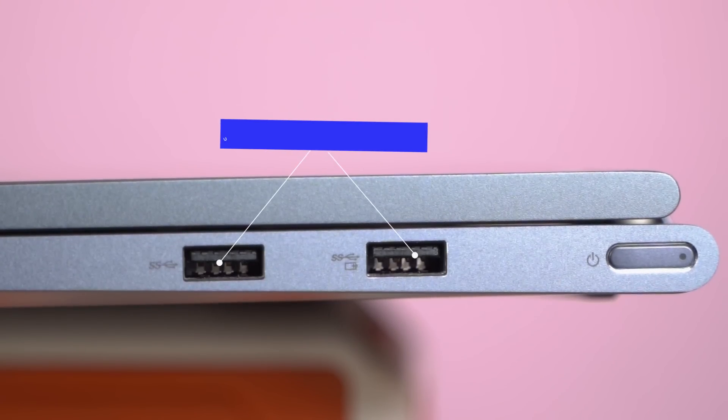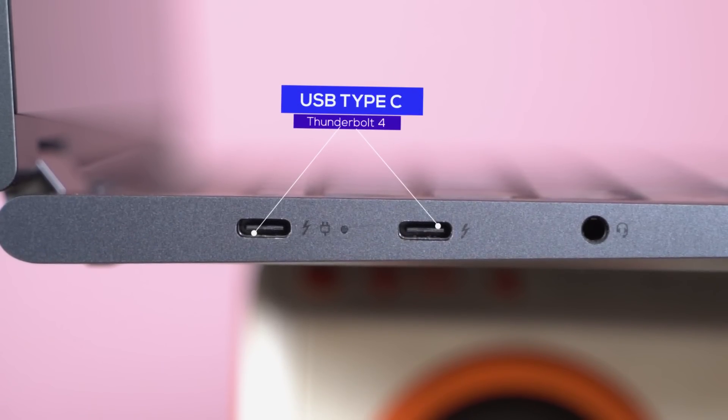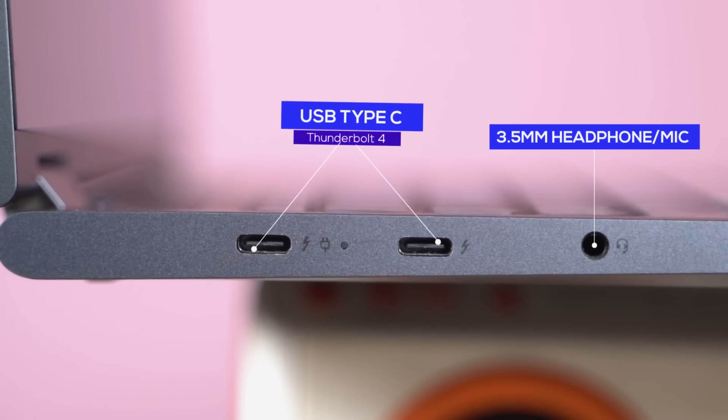Besides this, it is quite decent with two USB 3.2 Gen 1 Type-A ports, two Thunderbolt 4 compatible USB Type-C ports, and a 3.5mm mic/headphone jack combo.